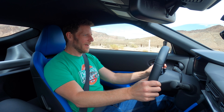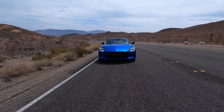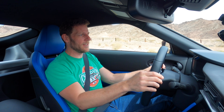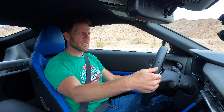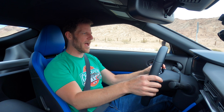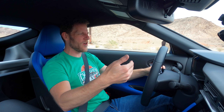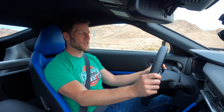Two more little complaints: visibility over my right shoulder is abysmal because of the style lines — I can't see through that non-window part. And I wish the steering wheel telescoped a little further back. Based on where I sit for good pedal placement, the steering wheel doesn't come quite far back enough. Then again, in the 370Z the steering wheel didn't telescope at all, so count your blessings.